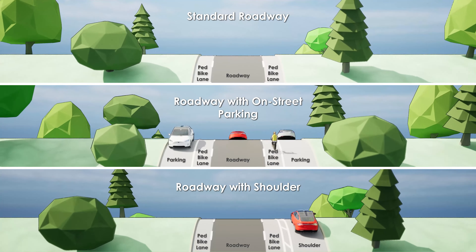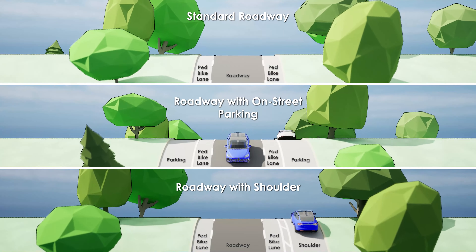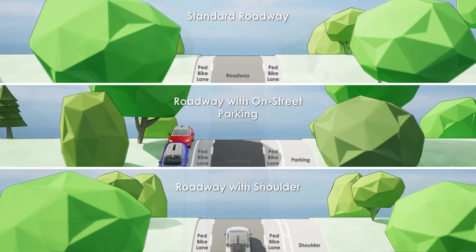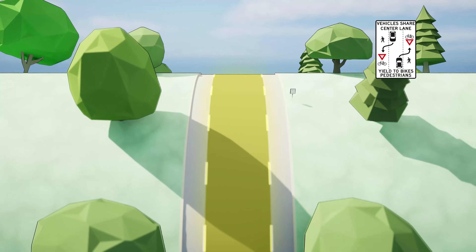There are different types of advisory lanes, but they all work the same. Regardless of type, vehicles stay in the travel lane until it is necessary to pass another vehicle. Two-lane roadways are striped to provide one central travel lane for two-way motor vehicle traffic.